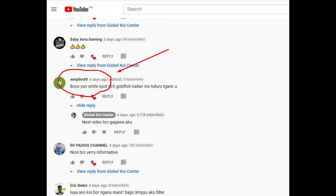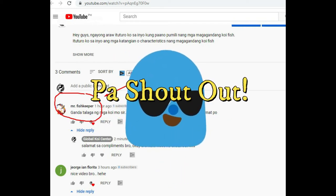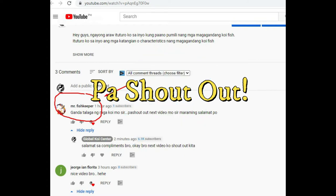This video was requested by WinnieLim49. He requested this because his goldfish got Whitespot, so he asked: 'Boss, when will you teach about Whitespot on goldfish?' Thank you! We'll also give a shoutout to Mr. Fishkeeper — thanks for watching, bro. If you want a shoutout, comment down below and I'll shout you out in my next video.